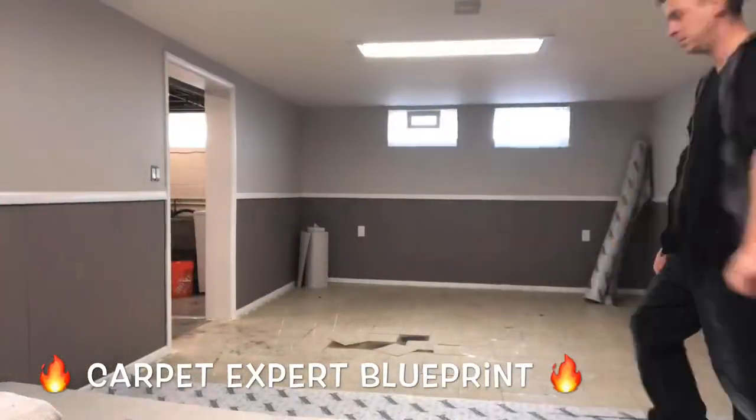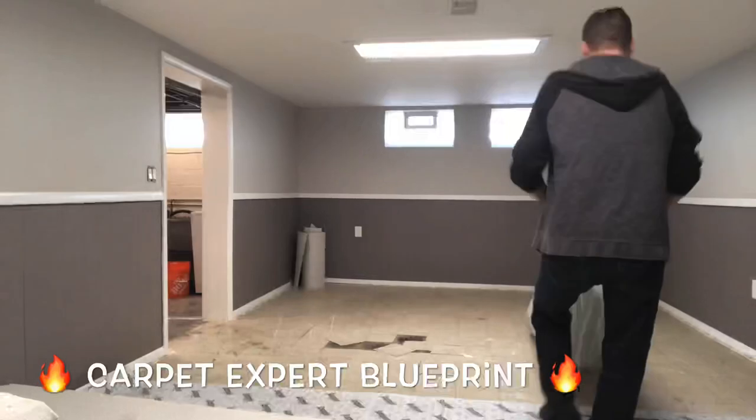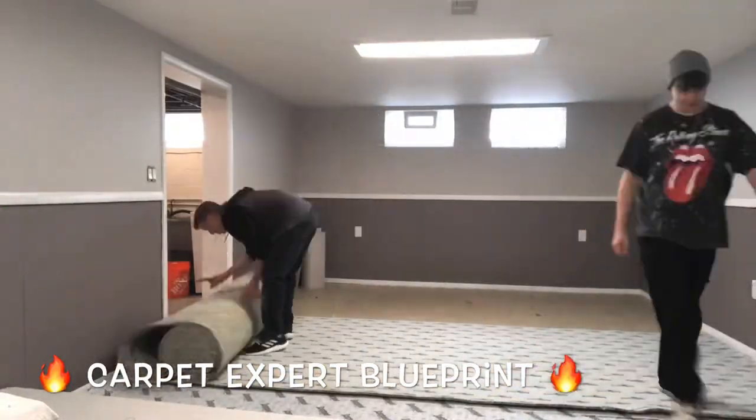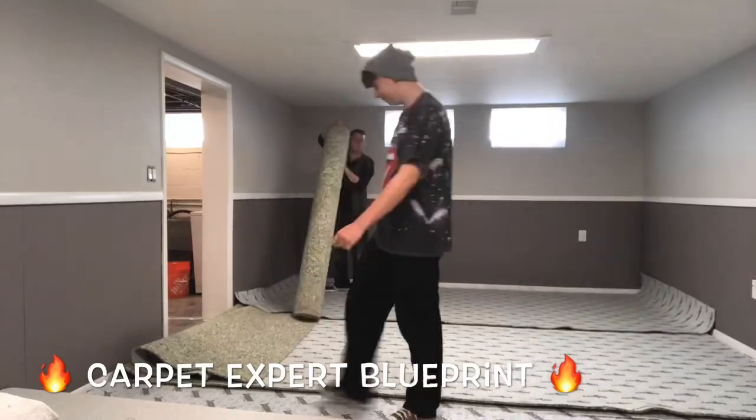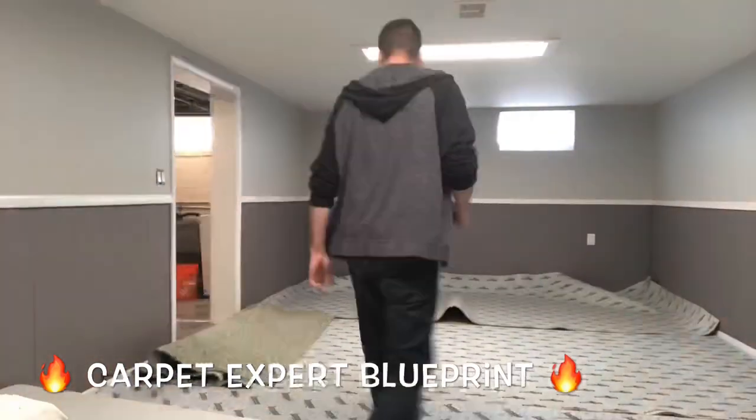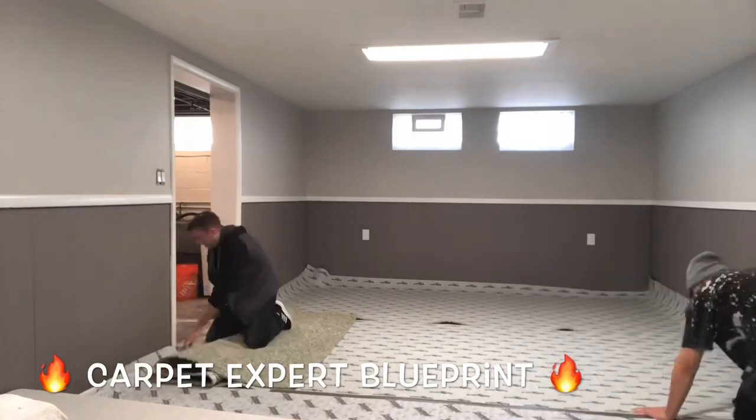Everything's good. Now we can go ahead and get the second half of this room set up. Let's throw a little more pad down there, get that lined up, get it pre-cut in. We're going to go ahead and finish out the room, tape those seams, and then we're going to go ahead and drag this whole row of carpet all the way across.